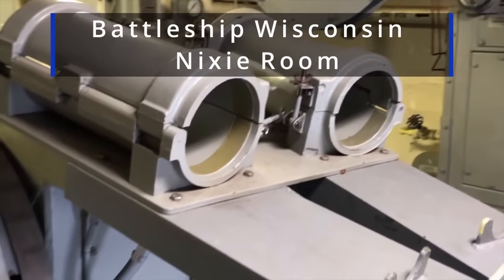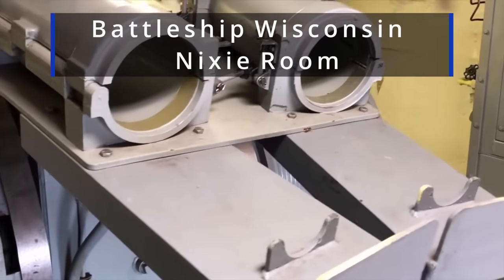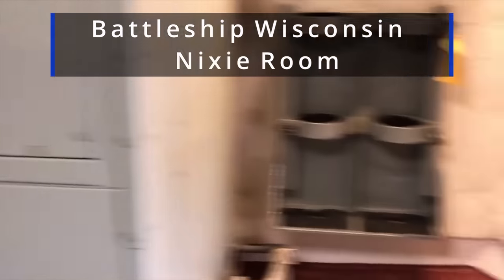Other defensive system upgrades include towed torpedo decoys. These systems emit a simulated ship noise, such as that made by a propeller or engine, to attract torpedo sensors.